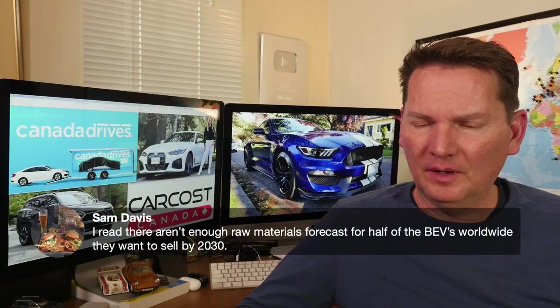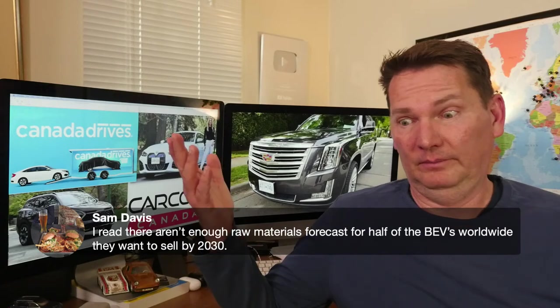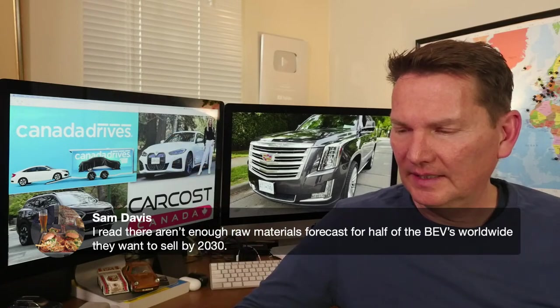Sam notes he read there aren't enough raw materials forecast to supply half the battery electric vehicles manufacturers want to sell by 2030 — which is exactly what I just said.